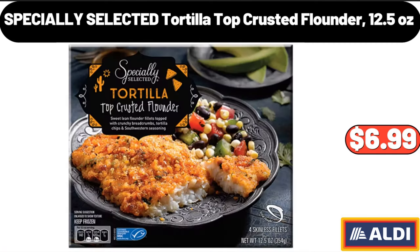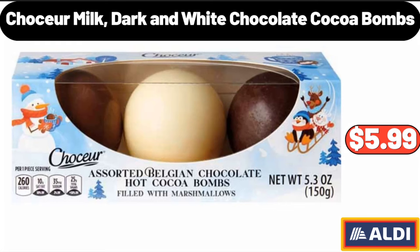Specially Selected Tortilla Top Crusted Flounder, 12.5 Ounces, $6.99. Chaucer Milk Dark and White Chocolate Cocoa Bombs, $5.99.